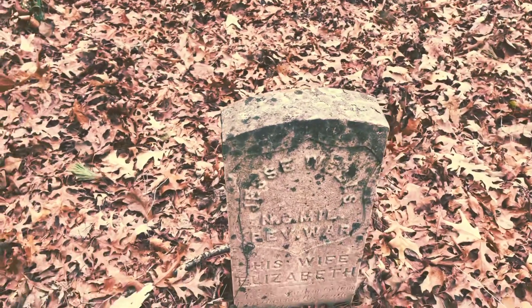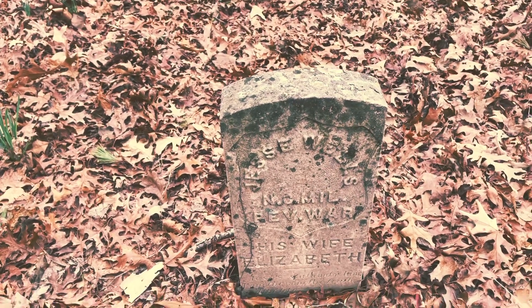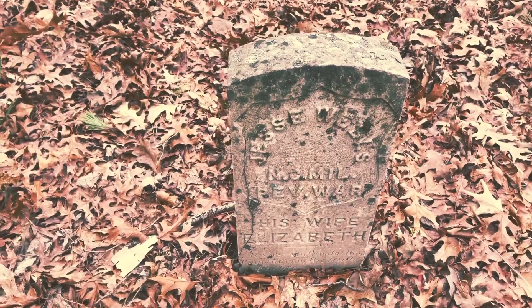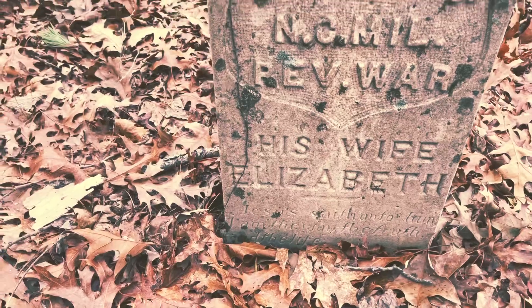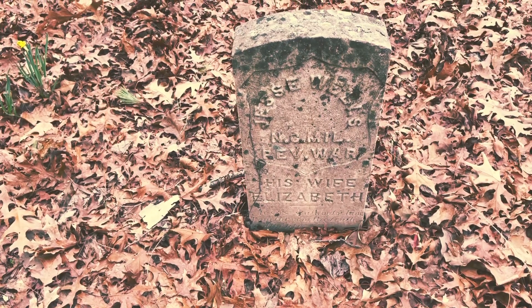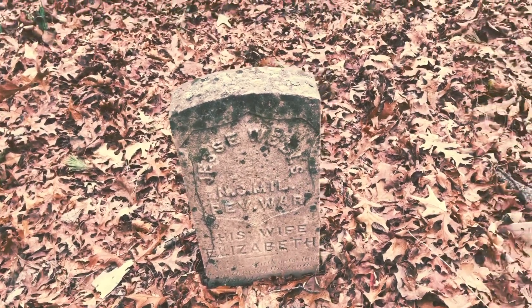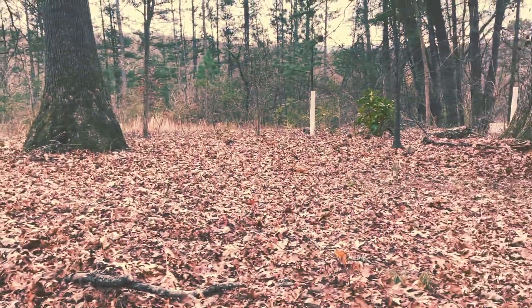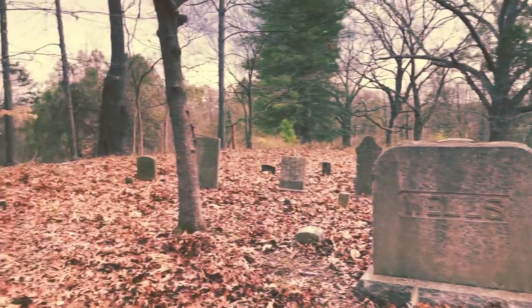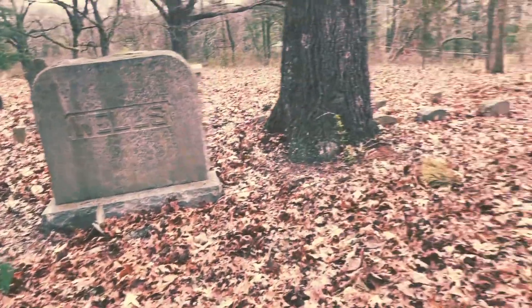Here is a Revolutionary War veteran. There's no date. Jesse Wells. This is his wife Elizabeth. It's not a very large cemetery, but it's actually very peaceful out here today. If you look through the trees there, you can see the mansion. So this was all family — I guess the Wells were the first family to build this home and live here, and it's passed down. Now it sits abandoned.